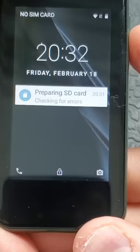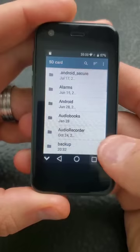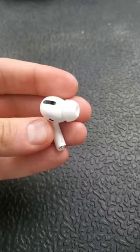Preparing SD card... SD card is ready. It worked! I think that's kind of cool. Let's test the camera more.